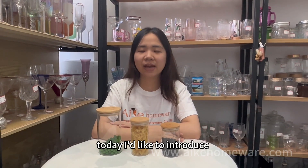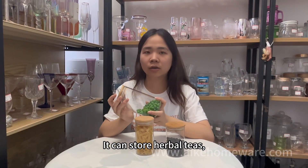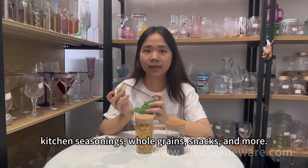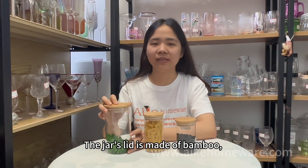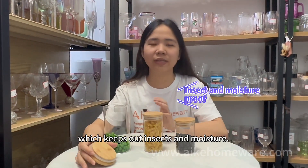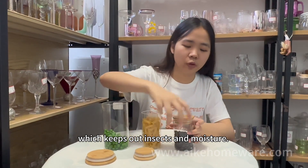Today, I'd like to introduce our high-level airtight jar. It can store heavy tea, kitchen, business, snacks, and lemon. The lid is made of bamboo, which keeps out insects and moisture.